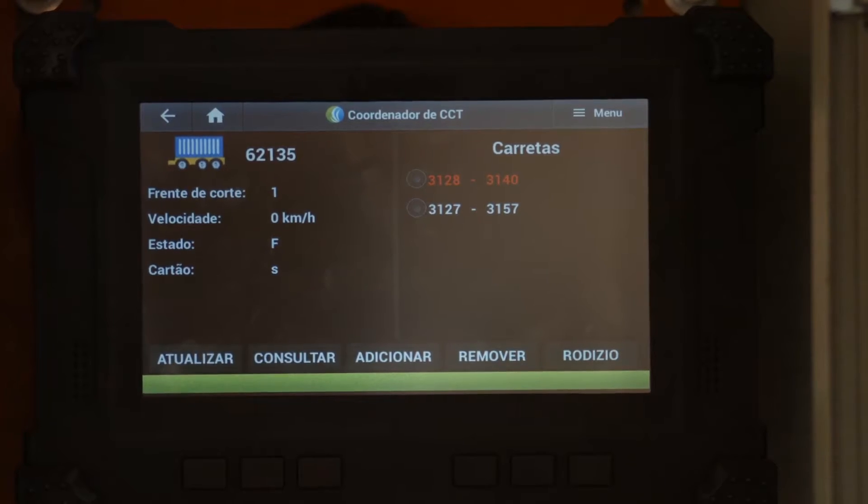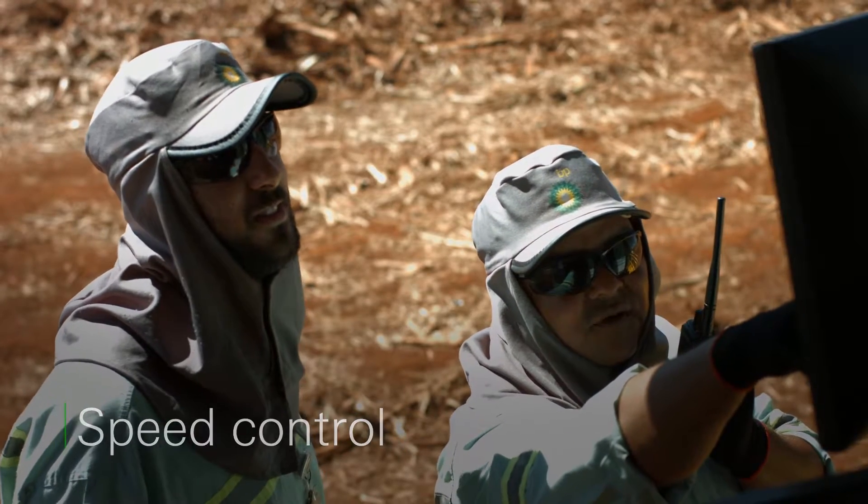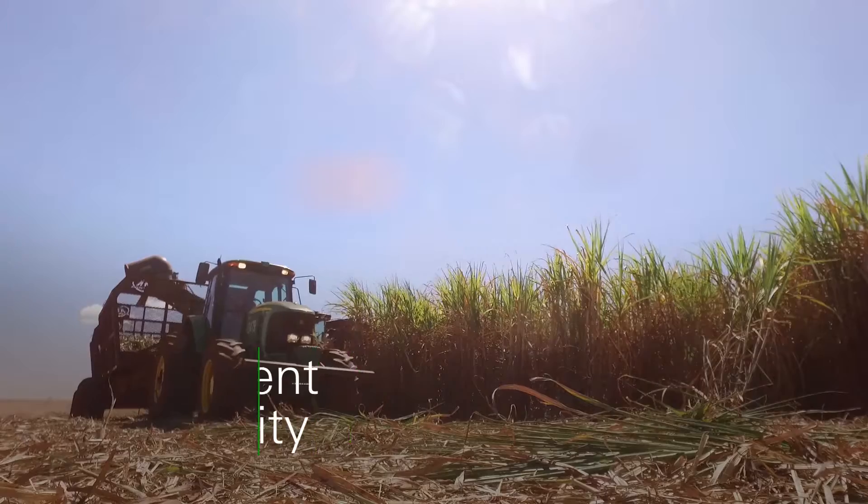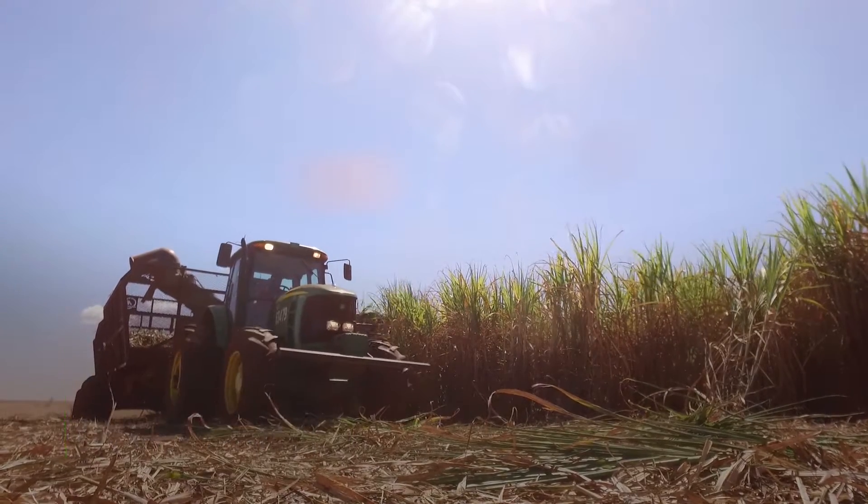All technology embedded in agricultural activities is integrated and connected to our central intelligence office, to allow the management of performance indicators and continuous improvement.